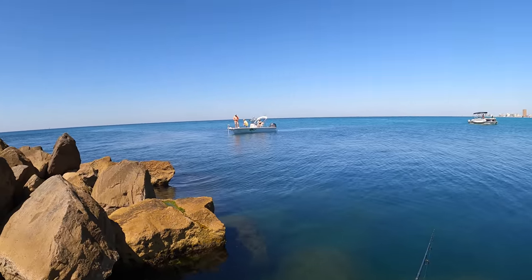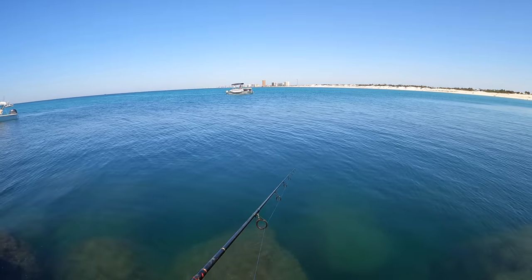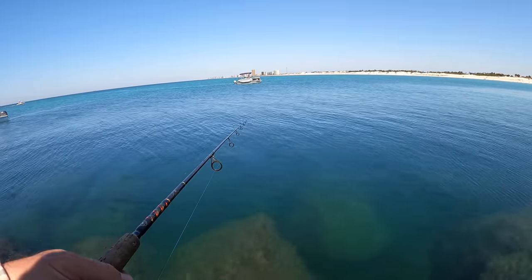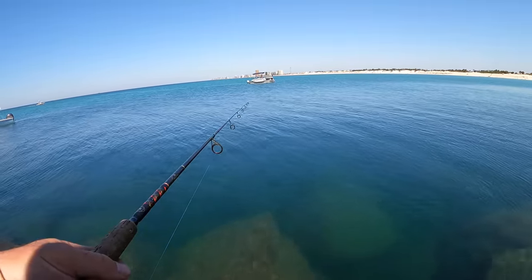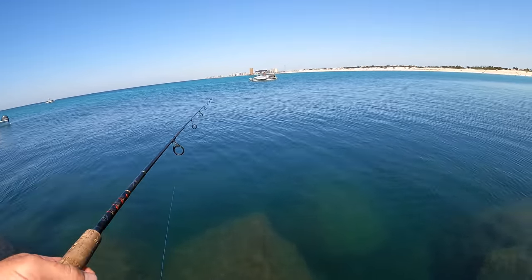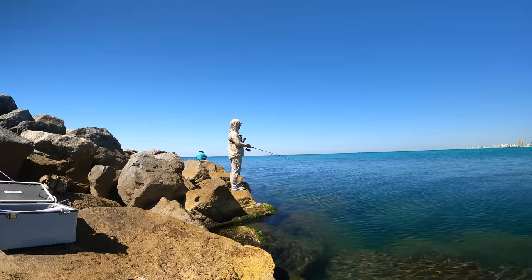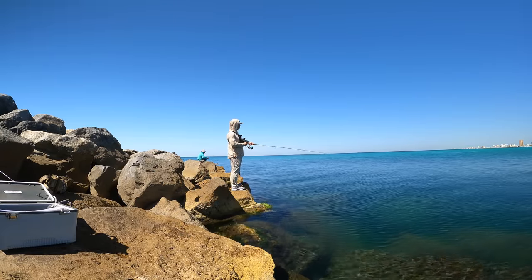Look how close these guys are - and then he just cast right in front of me. Let me know - am I in the wrong here, or are the guys in the boats being jerks? I really felt like they were being jerks, but let me know in the comments. He wouldn't even be there if he hadn't seen me catch that first pompano. Karma took care of everything - they never landed a fish while they were there, and I caught four right in front of them.